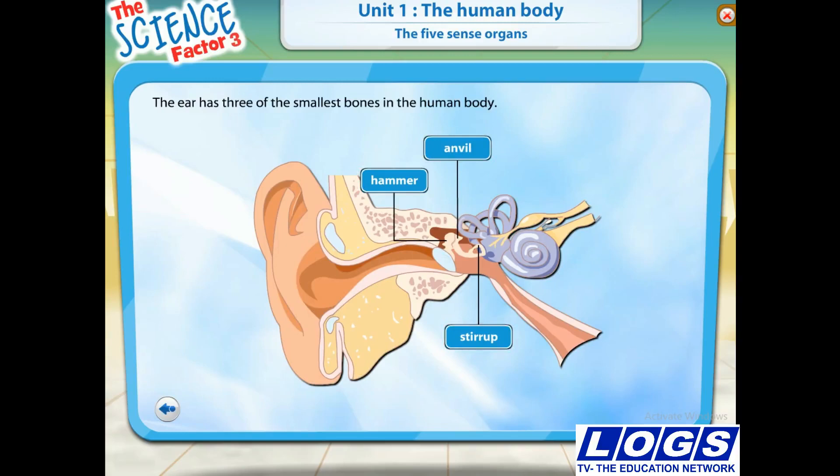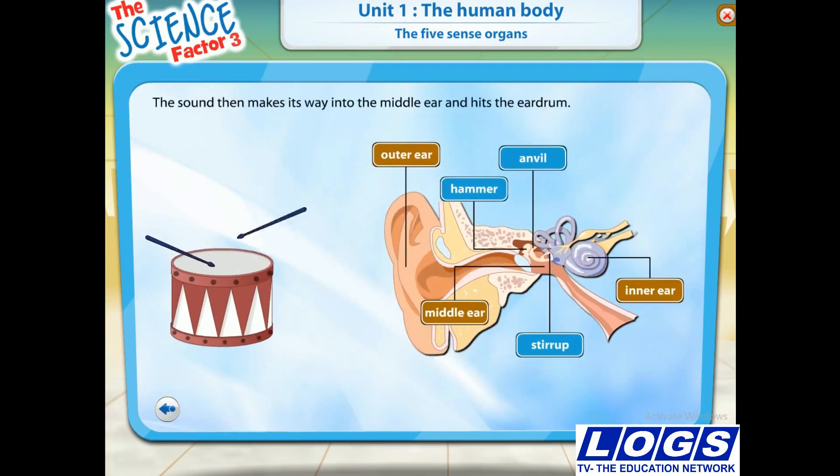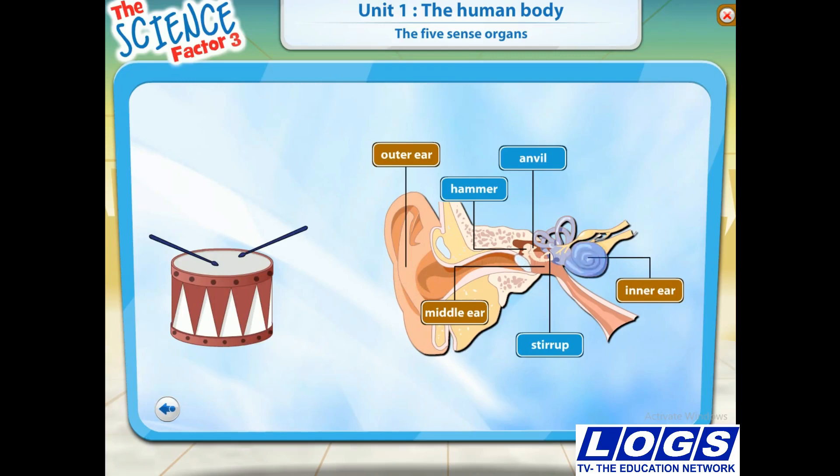The human ear has three main sections: the outer ear, the middle ear and the inner ear. Let us now learn how we hear sounds. The outer ear collects sound as it passes by the ear. The sound then makes its way into the middle ear and hits the eardrum. The eardrum turns the sound into vibrations. These vibrations move into the inner ear, and from the inner ear, the vibrations are sent to the brain. The brain then makes sense of the sound and we hear it.